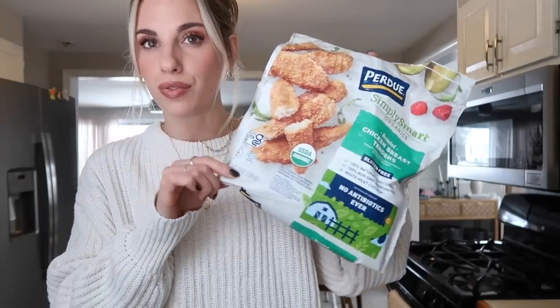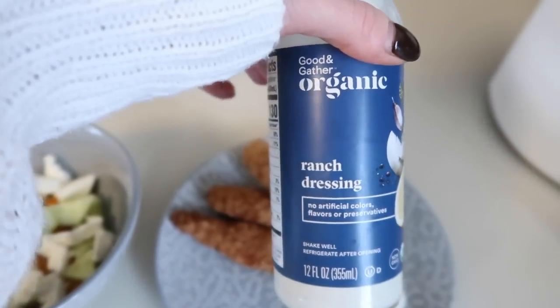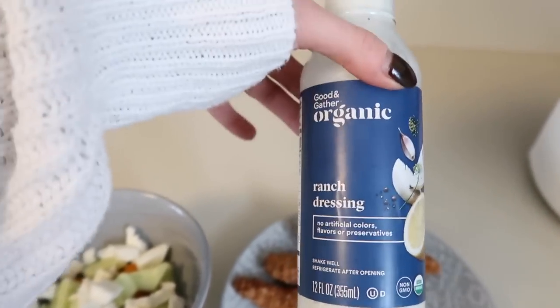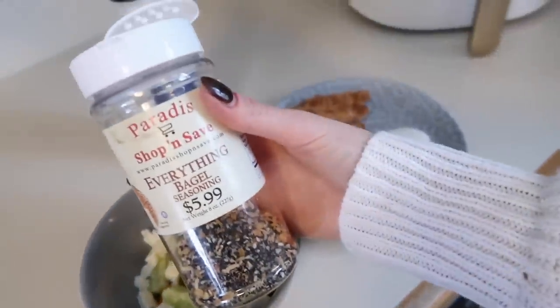I threw four Purdue gluten-free chicken strips in the air fryer at 400 degrees for 10 minutes — I like mine super crispy; if you don't, do it for about 8 minutes. These are my favorite. Then I'm going to cut up a cucumber, some cherry tomatoes, and mozzarella with a little olive oil, salt, and pepper for a little salad. Here are my chicken strips — I'm dipping them in organic ranch from Target by the Good and Gather brand, my favorite healthier ranch. And here is my salad with fresh mozzarella, cucumber, and cherry tomato topped with everything but the bagel seasoning.